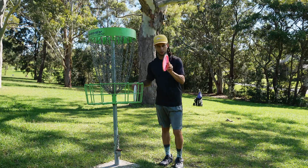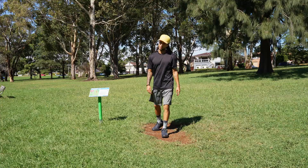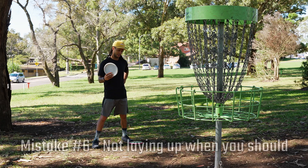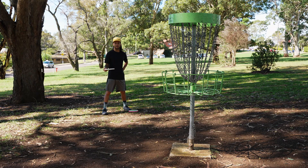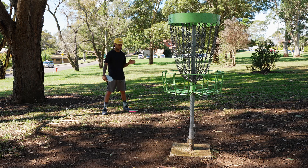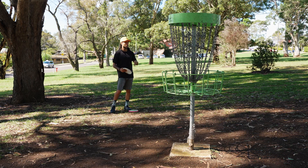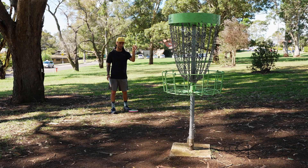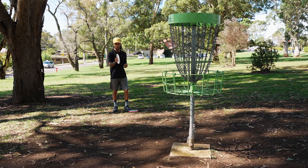Let's do a bonus tip. Not laying up when you know you should. This one doesn't get me as much anymore, but when I first started it really did. Nowadays I play pretty conservatively in competitive rounds — if there's a chance I could go OB or have a long comebacker, I'll just lay up. But early on I would run putts when I had no business running them. Think about how often you make those long putts versus how often you miss them. Know when to run your putts, but know when to lay up and play conservatively.